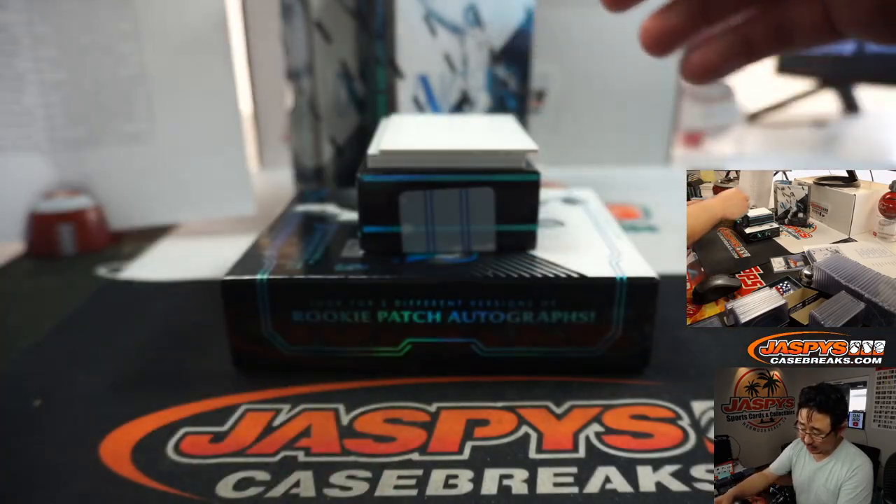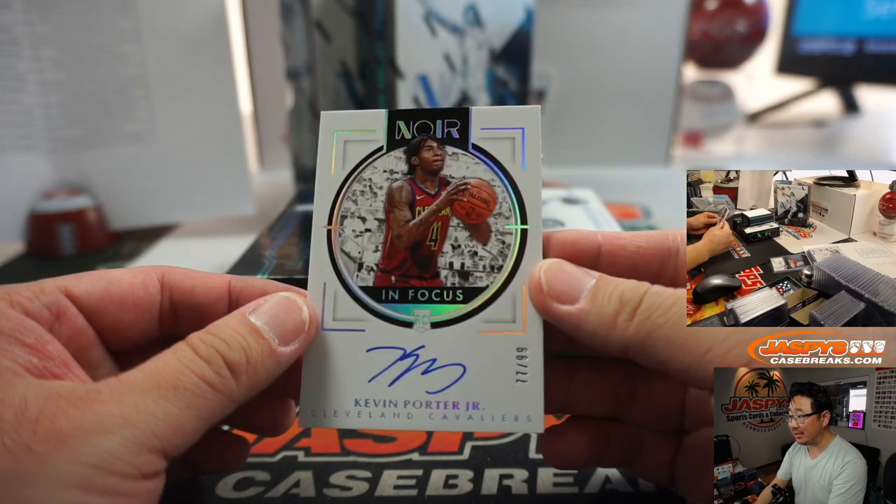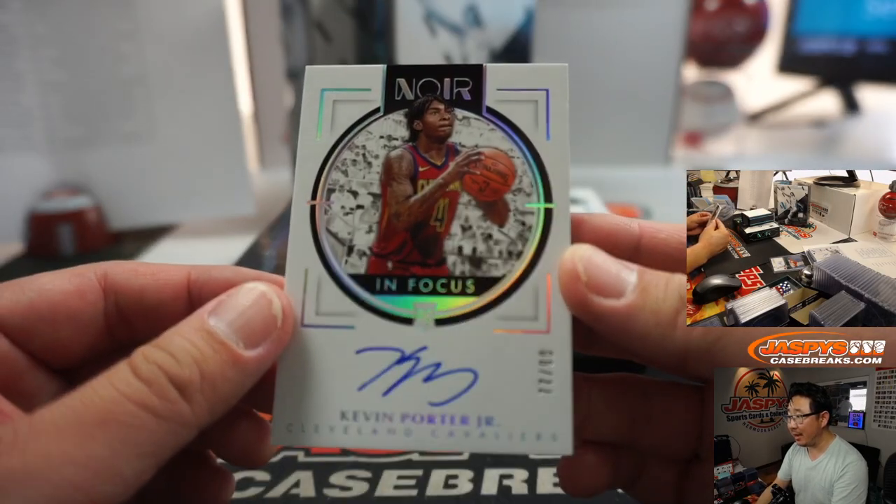Great design on these cards — love it. We got Kevin Porter Jr. — in focus autograph. Nope, out of focus. In focus. Out of focus.